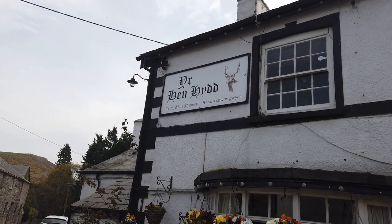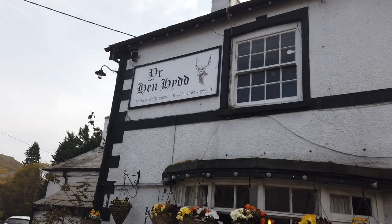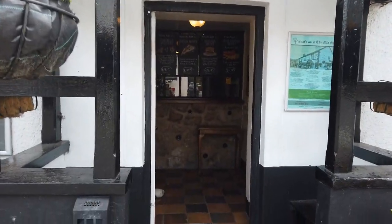That's the name of the pub in Welsh - Yr Hen Hydd - the Old Stag. Very impressive.